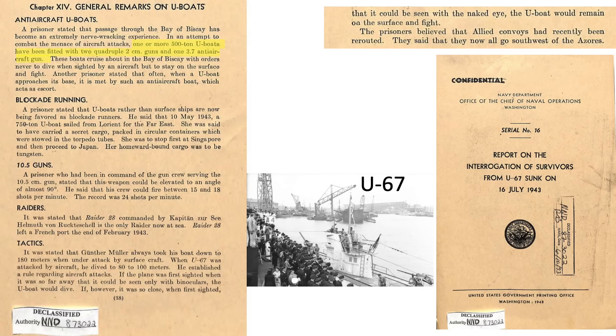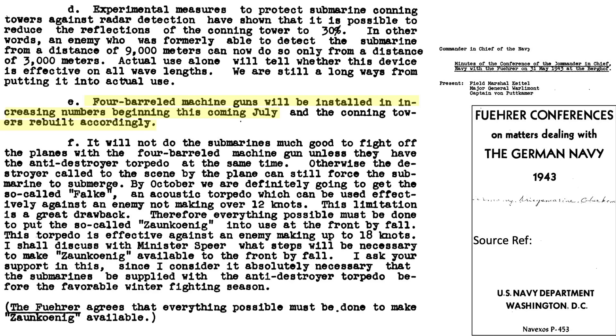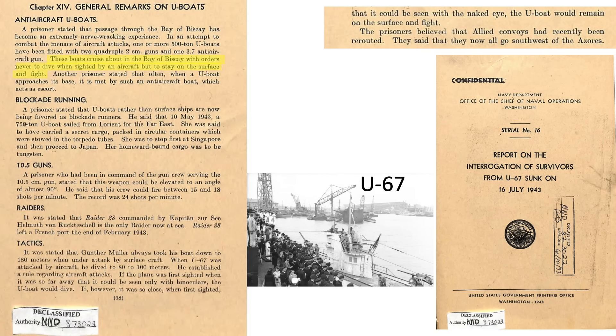POWs from the sinking of U-67 in July 1943 indicated that multiple U-boats had been fitted with two quadruple 20mm and a single 37mm flak gun. The addition of quadruple 20mm anti-aircraft batteries to U-boats was discussed in the May 1943 German Navy meeting minutes. Conning towers were rebuilt to mount the new armaments. These flak U-boats were to remain on the surface and fight aircraft. U-67 would dive if an Allied aircraft was sighted by binoculars, but if sighted by the naked eye, they would remain on the surface and fight back.